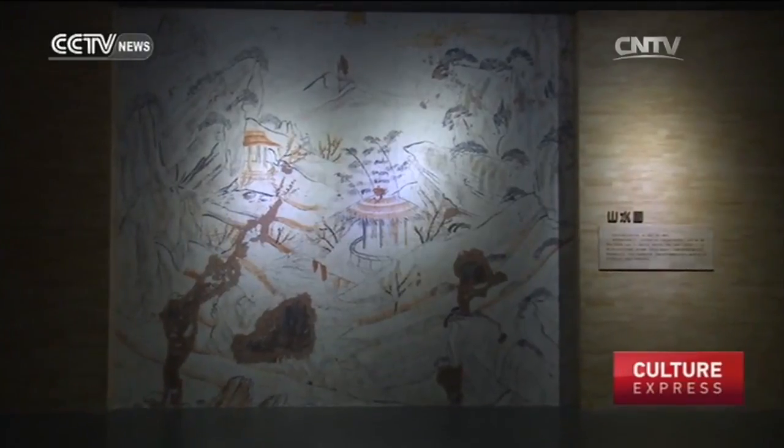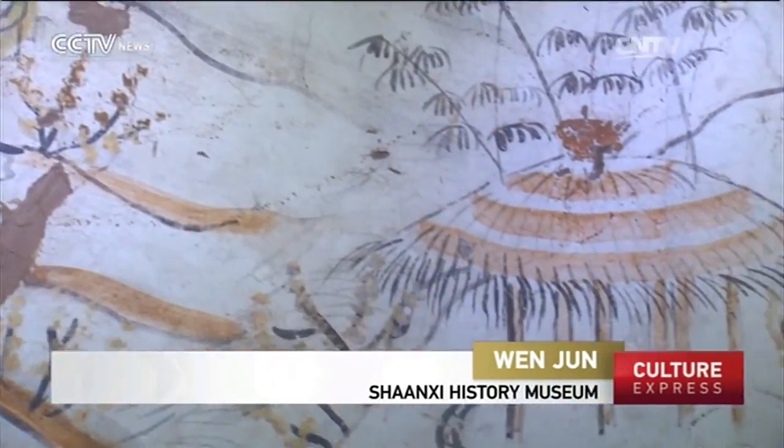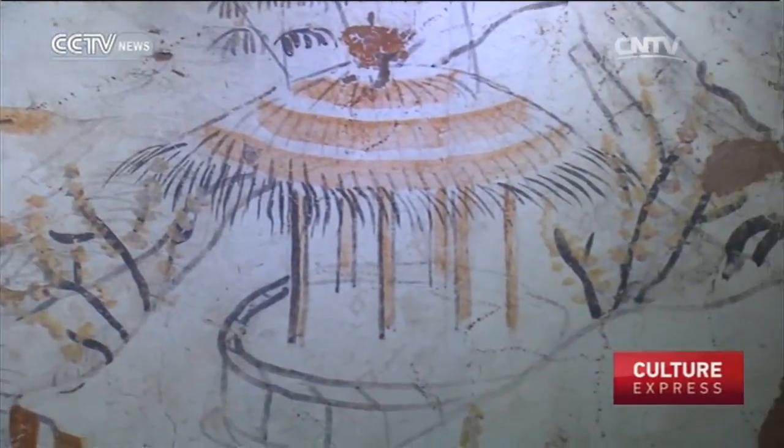Another one, unearthed from the same tomb, is a landscape mural. On the mural there are rivers, mountains, a pavilion, and the sun. We can tell from the layout and the strokes that landscape painting matured during the Tang Dynasty.